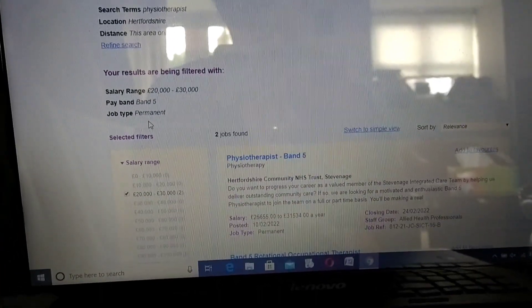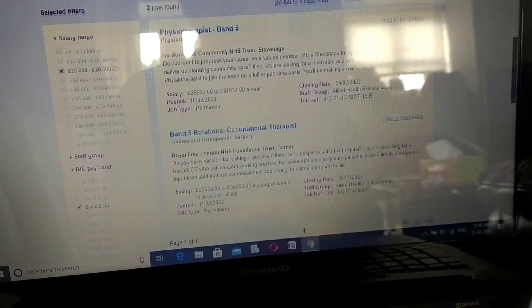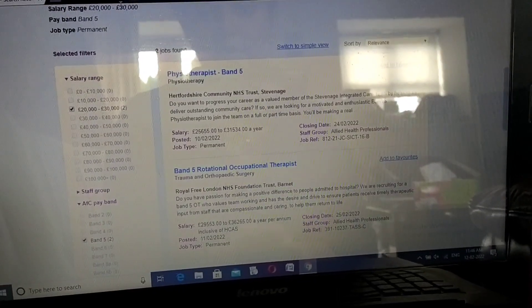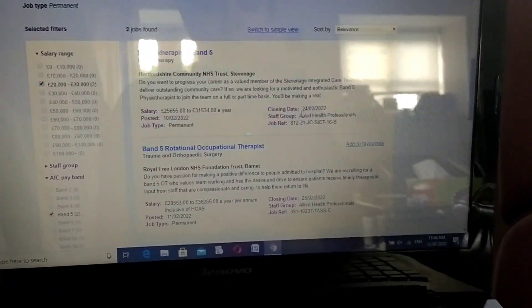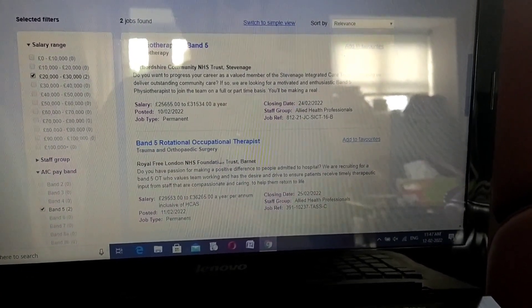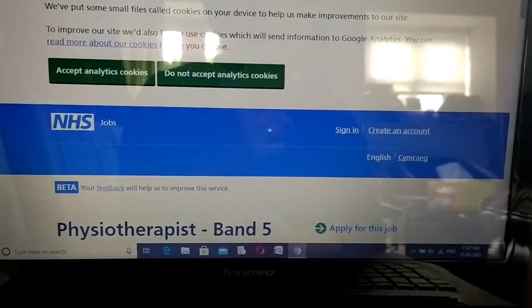Now the jobs that come up - let's quickly look at them. Because you've specifically set this location, job type, pay band, and salary range, only two jobs have come up. One is Physiotherapist Band 5 and the other is Band 5 Rotational Occupational Therapist. I'm going to go for the Physiotherapist Band 5 post.